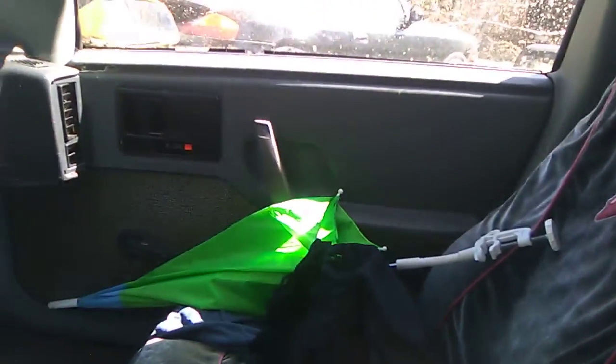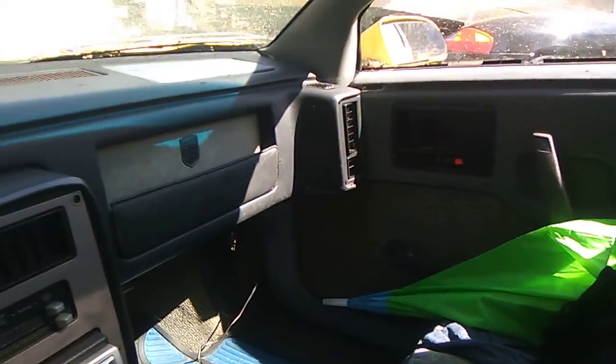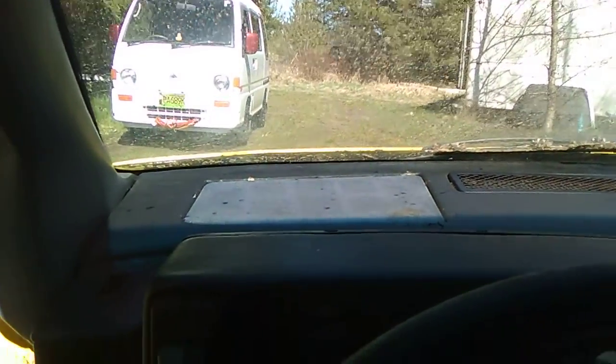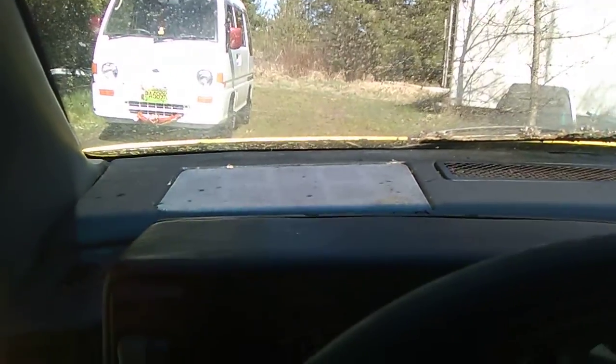Like I said, the interior is good, it just needs a good cleaning. But at the same time, you're almost lying freaking down when you're trying to drive this — it's half the size of my other car in height.